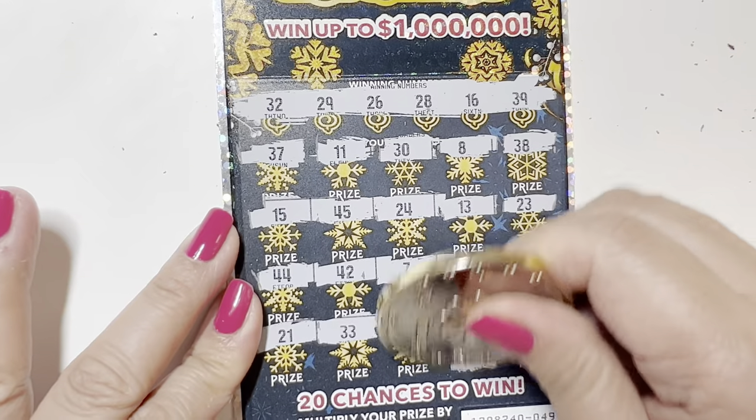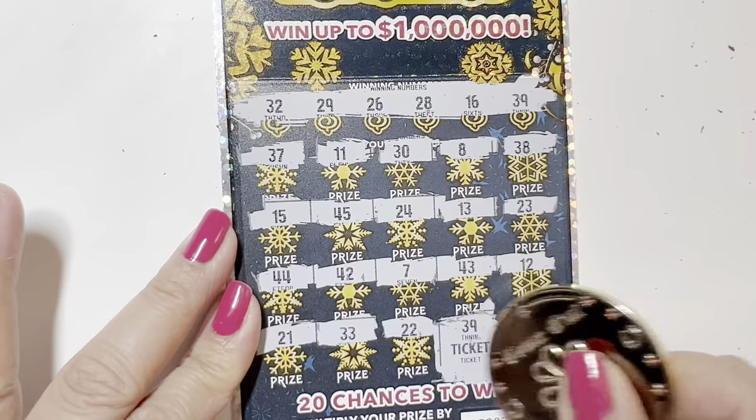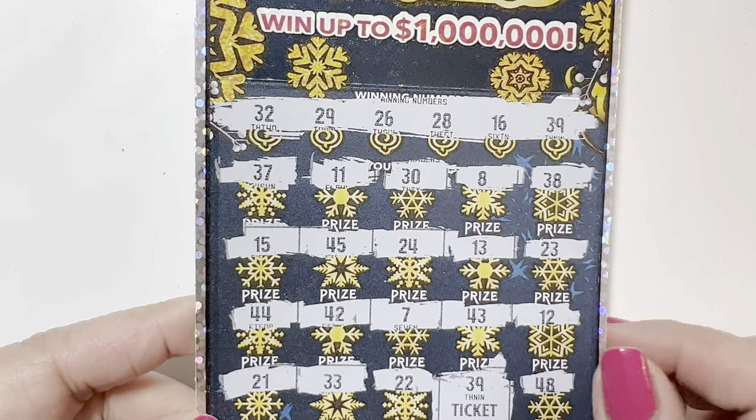Oh, it's a ticket — I'll take it! It's $10. So we matched 39 and 39, okay.